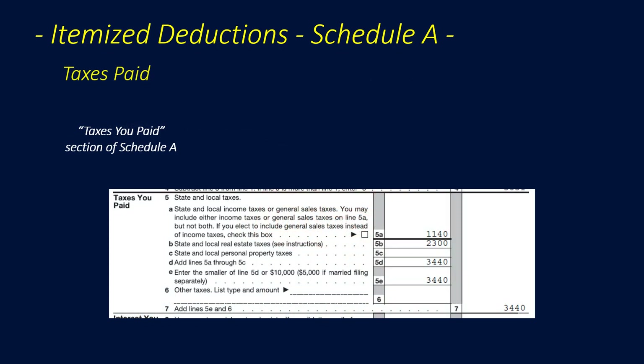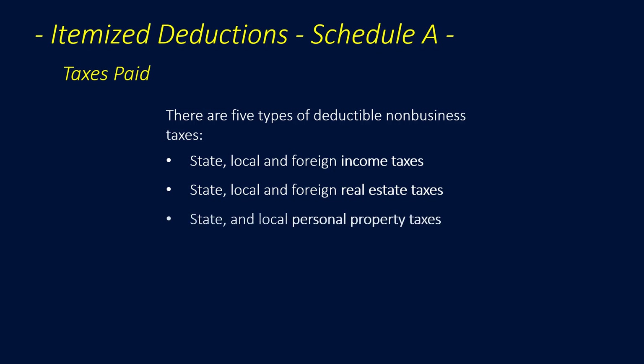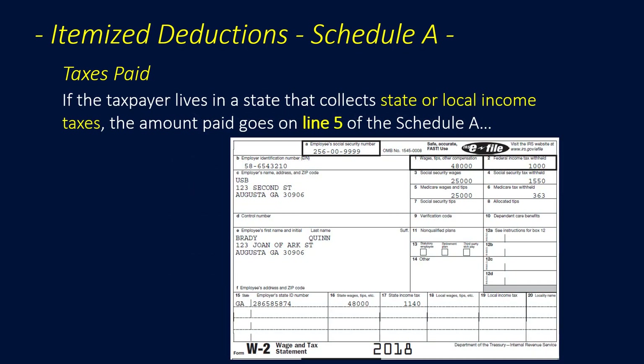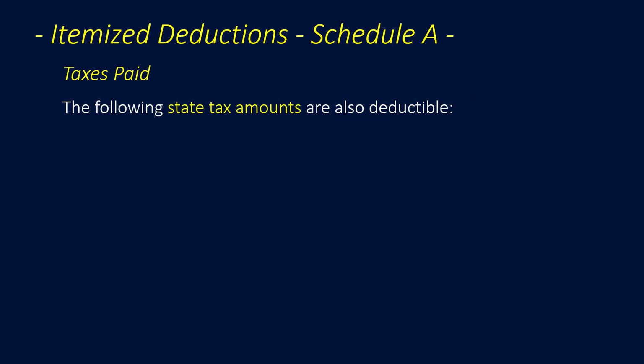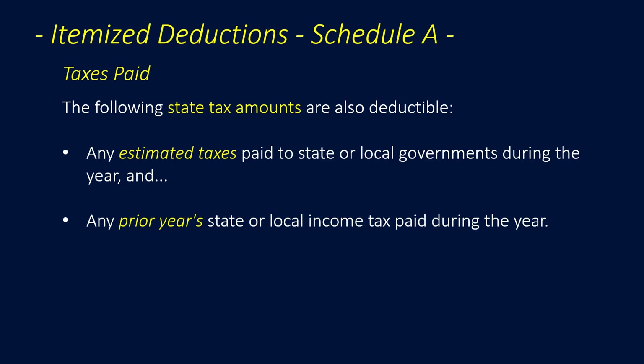Now let's look at the Taxes You Paid section of Schedule A. There are five types of deductible non-business taxes: state, local, and foreign income taxes; state, local, and foreign real estate taxes; state and local personal property taxes; state and local sales taxes; and qualified motor vehicle taxes, or ad valorem taxes. If a taxpayer lives in a state that collects state or local income taxes, that amount goes on Line 5 of the new Schedule A — including tax withheld from a paycheck shown on the W-2, any balance due paid on the prior year's state return, estimated tax payments, and any prior year state income tax paid during the year.